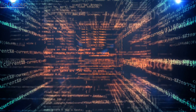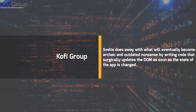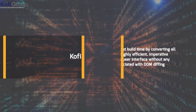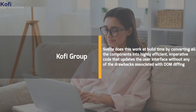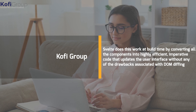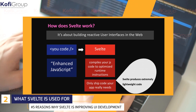This state-driven code causes the browser to do extra work converting declarative structures into DOM operations, eating into both frame budget and the garbage collector. Svelte does away with this by writing code that surgically updates the DOM as soon as the app state changes. Svelte does this work at build time, converting all components into highly efficient imperative code that updates the UI without any of the drawbacks associated with DOM diffing.